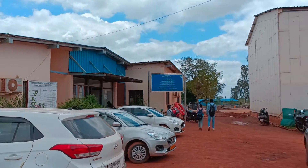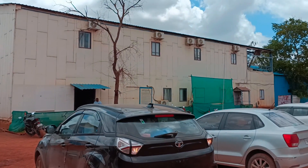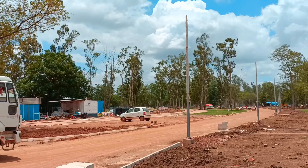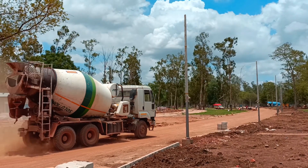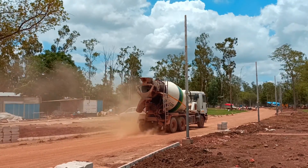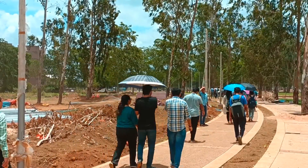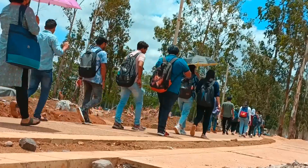This place is called CPWD, where we have seen the 3D model of the permanent campus. Now let us move towards the engineering department and have a look at it.